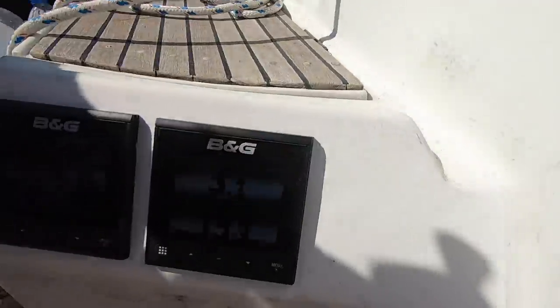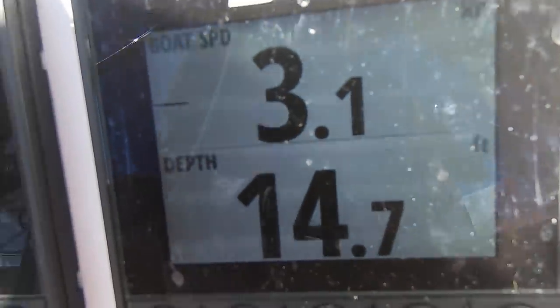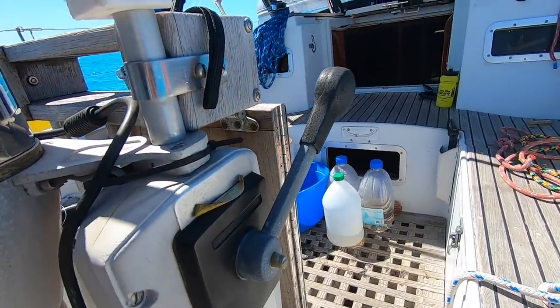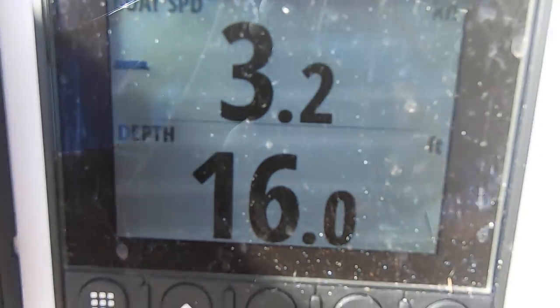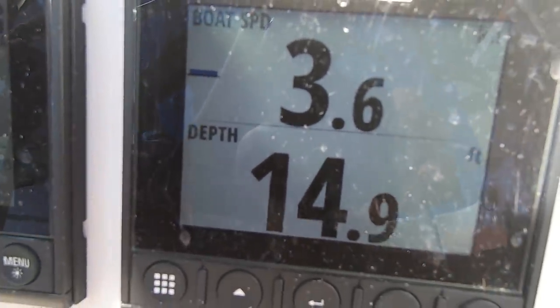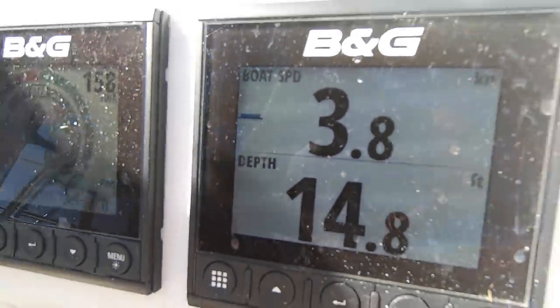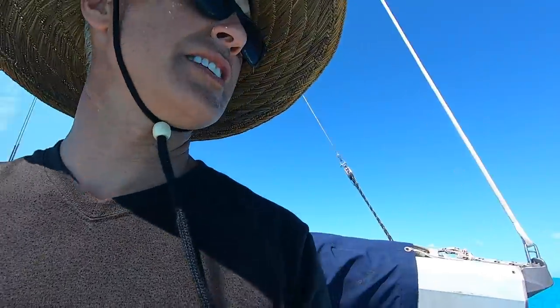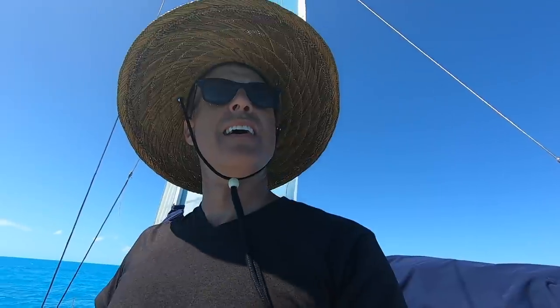With the headsail out I'm only going a little over three knots in 15 feet of water. Speed of wind is right over seven knots. I pushed the lever down a bit and got back to my music to do a little fishing — still no luck. I think people say they have more luck in a little bit deeper water.